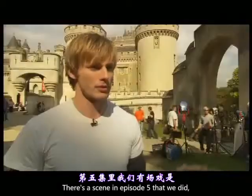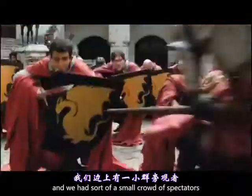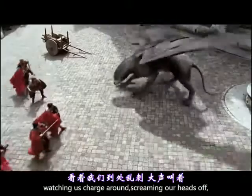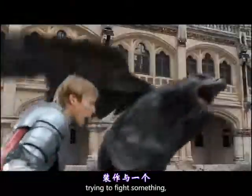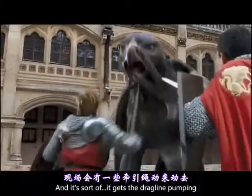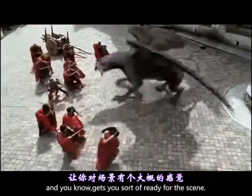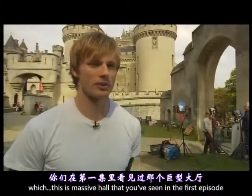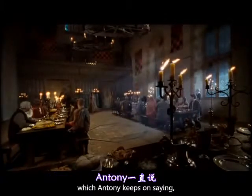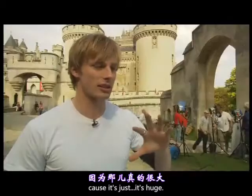There's a scene in episode five that we did where we're in the courtyard facing the griffon, and we had a small crowd of spectators watching us charge around, screaming our heads off, trying to fight something — this mythical creature which wasn't there. It sort of gets the adrenaline pumping and gets you ready for the scene. And then you've got the rooms inside — this massive hall that you see in the first episode, which Anthony keeps saying people are going to think it's CGI, because it's just huge.